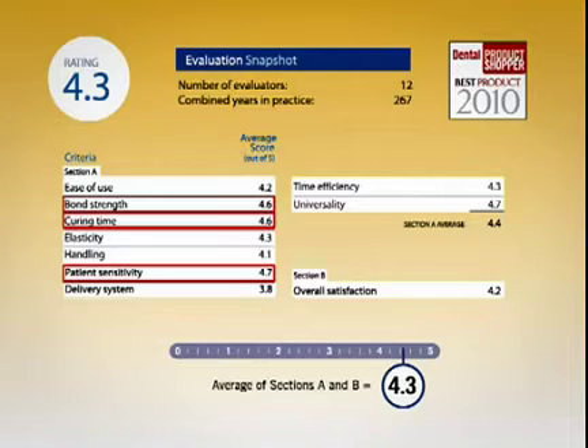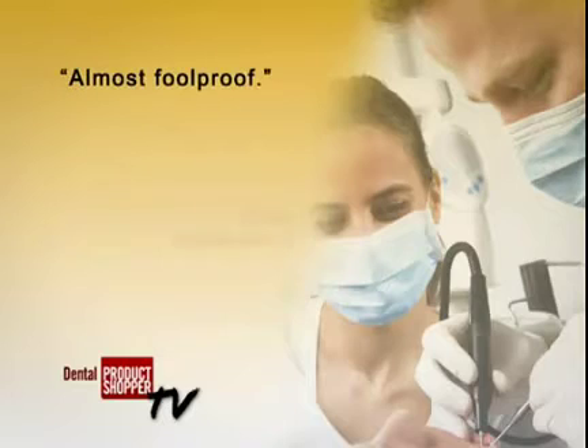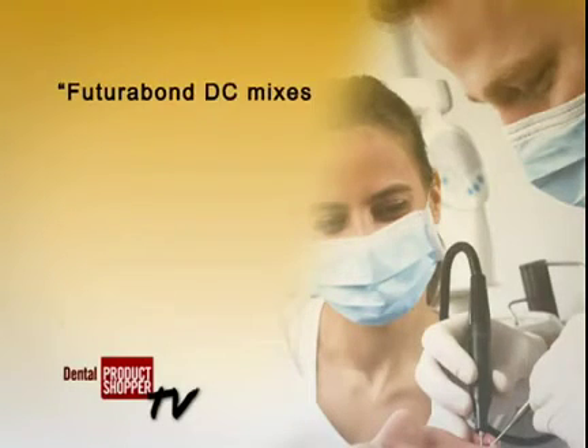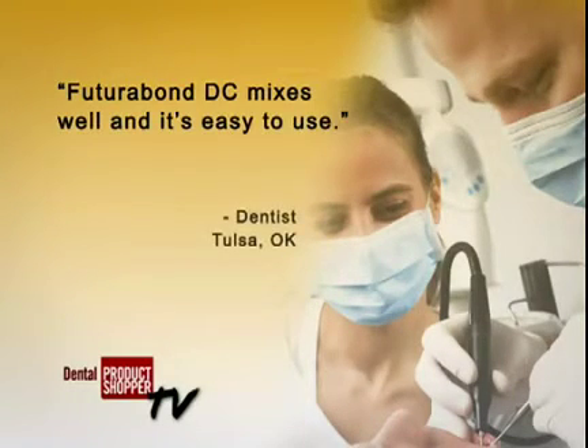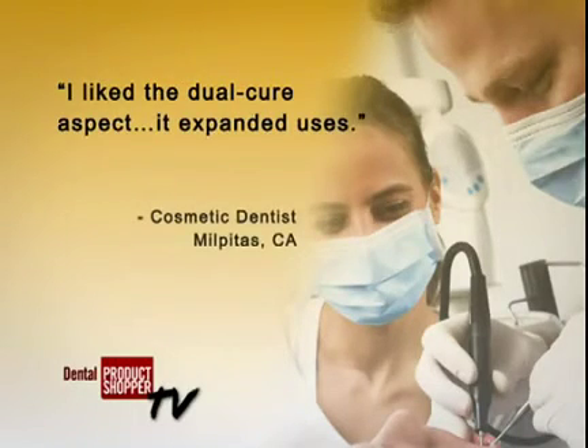This is what some of our evaluators had to say. A dentist with a practice in Northbrook, Illinois, described FuturaBond as almost foolproof, and called the self-curing feature a nice touch. A Tulsa, Oklahoma dentist who graduated from the University of Oklahoma College of Dentistry in 1998 said FuturaBond DC mixes well and is easy to use. An evaluator who has a cosmetic dental practice in California said, 'I like the dual-cure aspect. It expanded uses.'